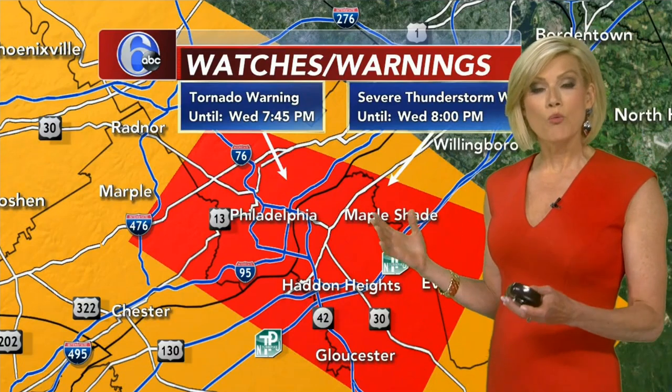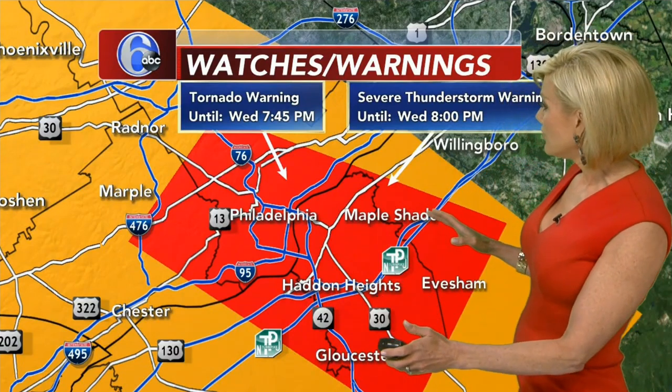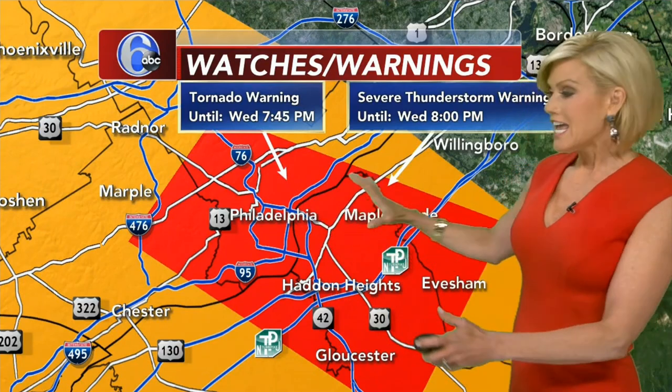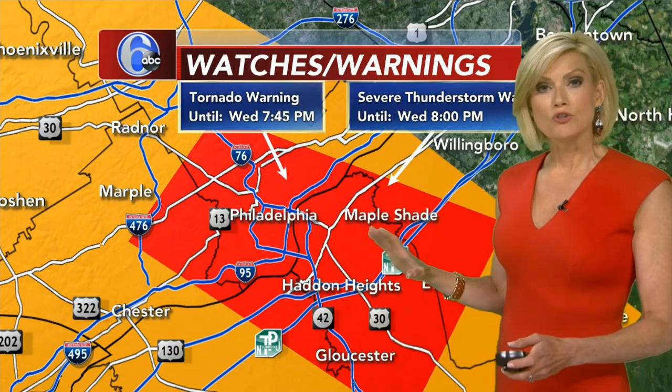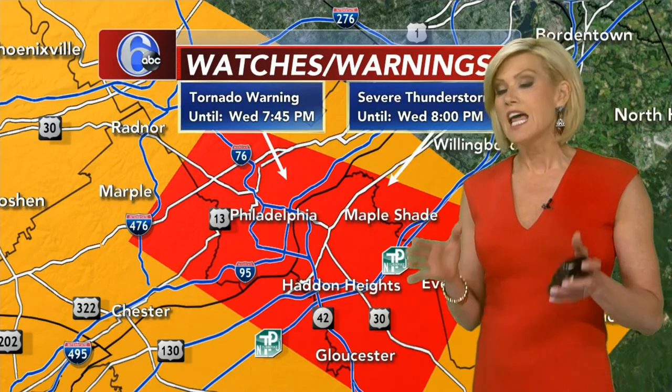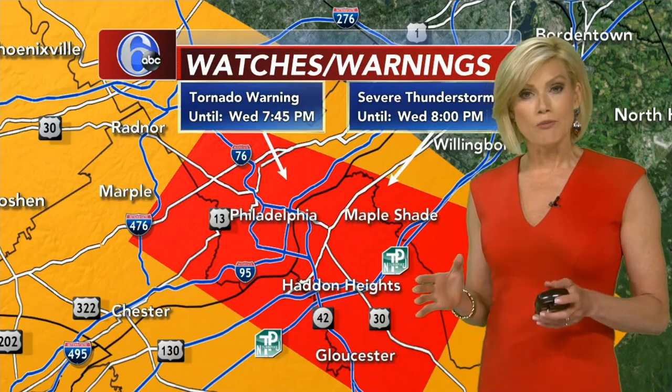We do have a tornado warning in effect for the immediate Philadelphia area until 7:45. So if you live in this area of red, I want you to seek shelter immediately. What you need to do is go into the lowest level of your home. If you have a basement, that's the best place. If you don't have a basement,